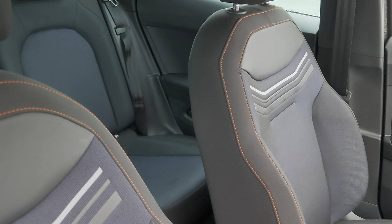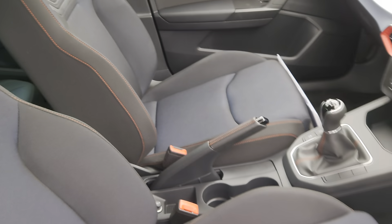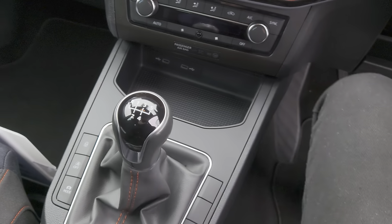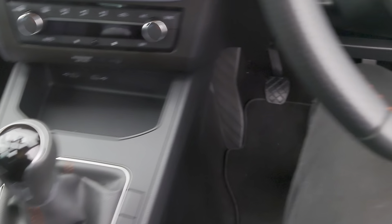There's good room for your passengers in the rear, and the upholstery carries on into the front with some more detailing and copper stitching on the front seats.